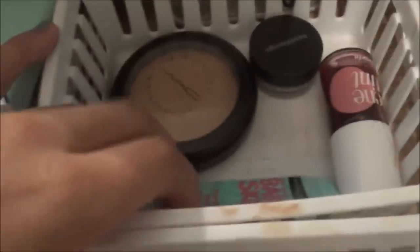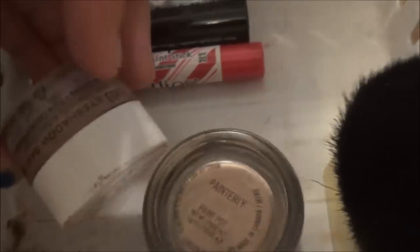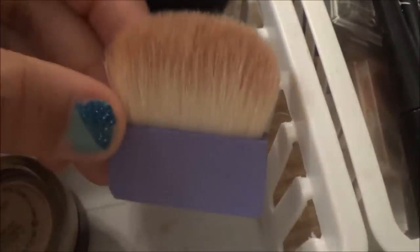Right here I have makeup that I use daily or bi-daily, so it's really random and there's no particular order to it. Over here I have my MAC powder, my blush from Bare Minerals, my Benetint cheek stain, and then my primer. Here I have my mascara, my chapstick, some bases from NYX and MAC, and then my kabuki and bronzing brush.